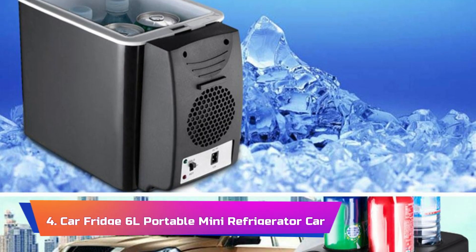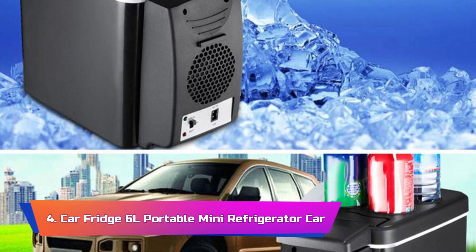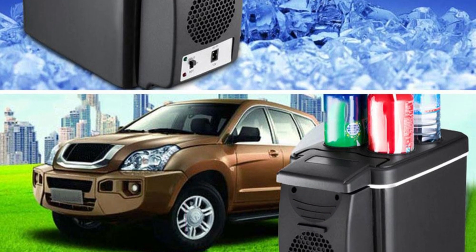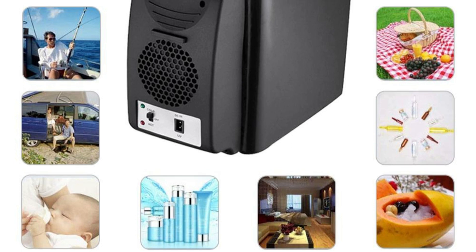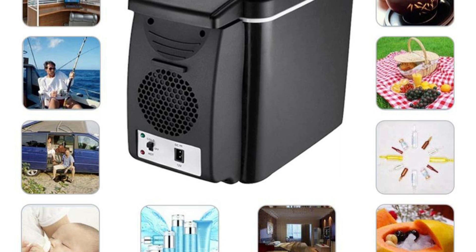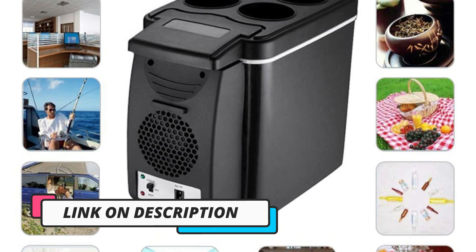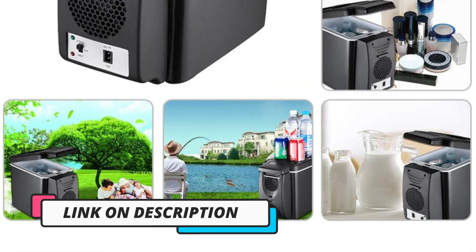Product Number 4: Car Fridge 6L Portable Mini Refrigerator. The Car Fridge 6L Portable Mini Refrigerator is a compact and versatile cooling solution, suitable for a range of applications, from road trips in your RV or van to keeping beverages chilled at home. With its 6-liter capacity, this mini refrigerator packs a punch when it comes to convenience and portability. One of its standout features is the auto compressor, which efficiently cools or freezes your items with precision.